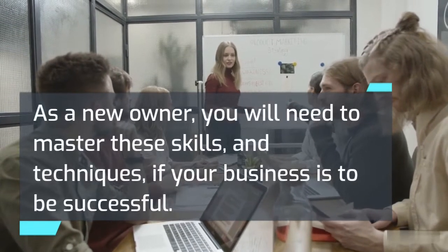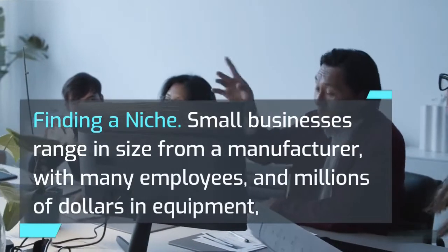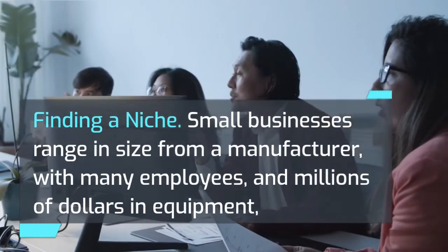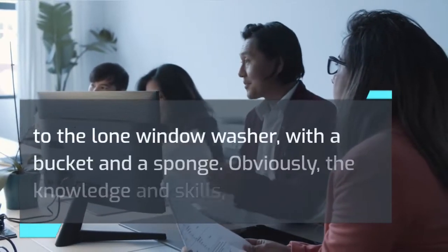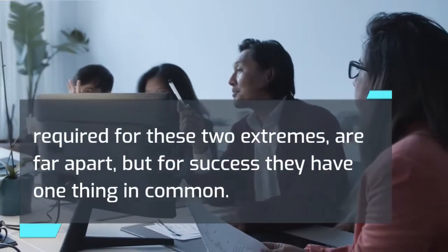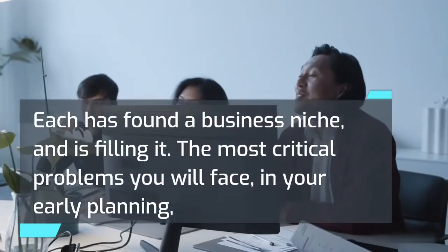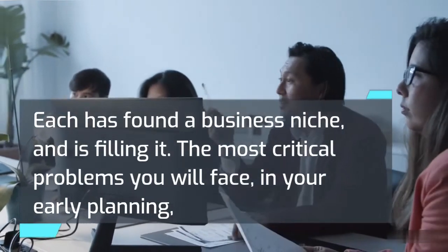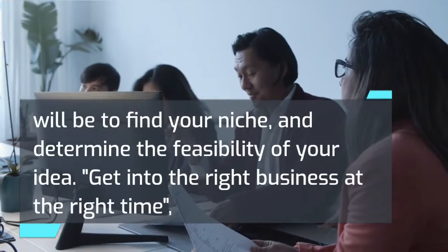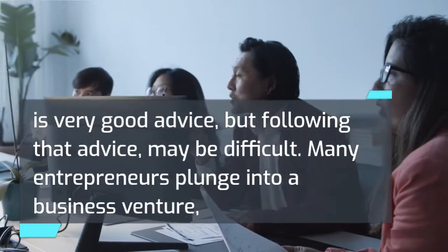Finding a niche: small businesses range in size from a manufacturer with many employees and millions in equipment to the lone window washer with a bucket and sponge. The knowledge and skills required for these two extremes are far apart, but for success they have one thing in common — each has found a business niche and is filling it. The most critical problem in your early planning will be to find your niche and determine the feasibility of your idea. Getting into the right business at the right time is very good advice, but following it may be difficult.